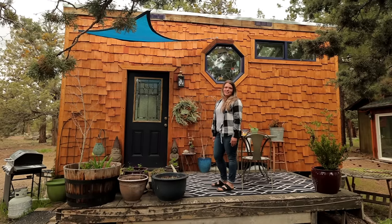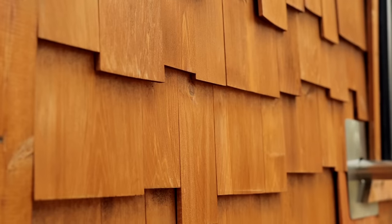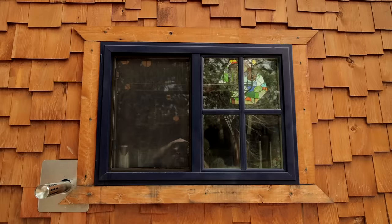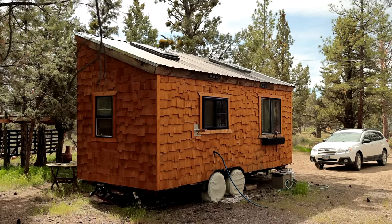Another one of my favorite features of my house are these cedar shakes. I was inspired when I was at the Oregon coast by all the houses there that had cedar shakes as their siding, and I knew I wanted to do that. So that was one of my splurges in building my house.